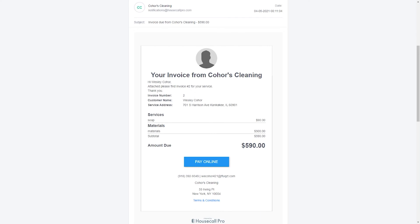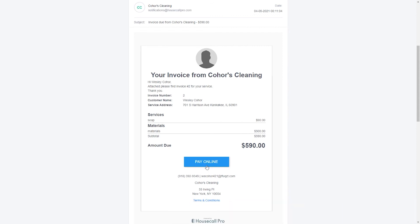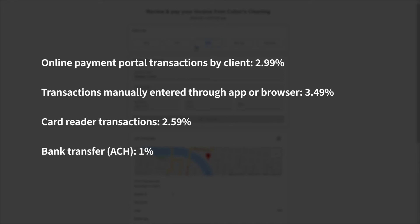Housecall Pro helps you send invoices to your clients and collect online payments. This is how an invoice will appear in your client's inbox. Invoices include a link to an online payment portal. Housecall Pro integrates with Stripe to accept credit card payments. Here is an overview of the transaction fees associated with Housecall Pro.